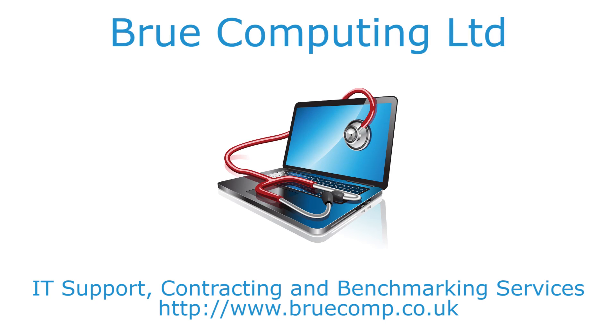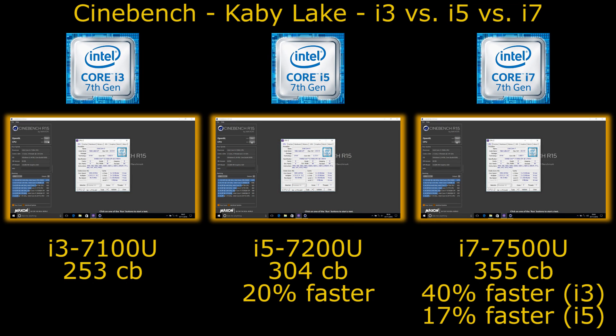Hi, I'm James, and in this video I'm taking a look at Kaby Lake — Core i3, Core i5, and Core i7 — running the Cinebench benchmark.